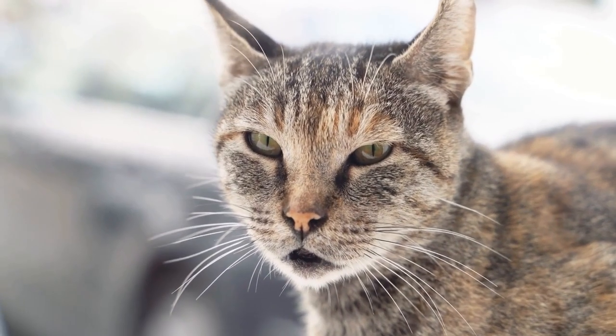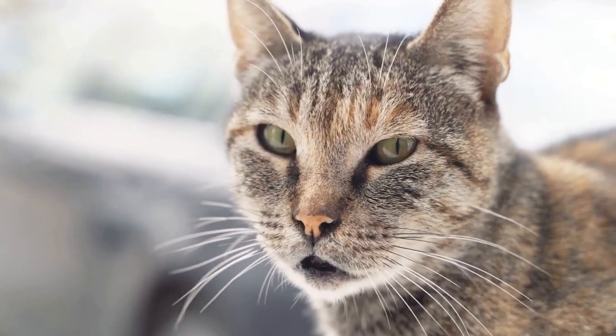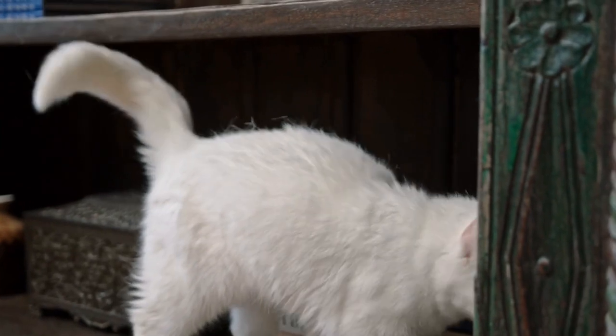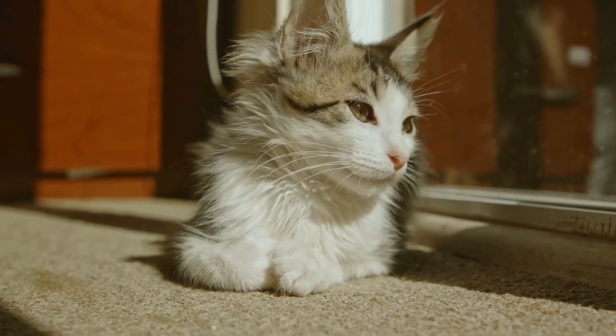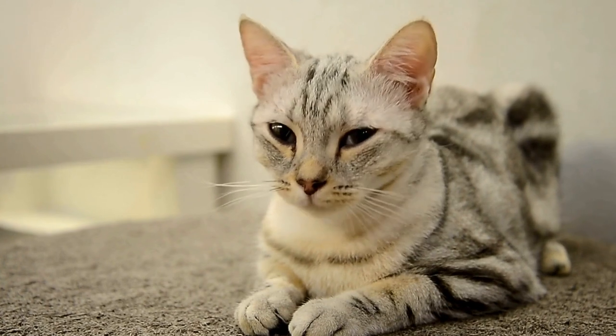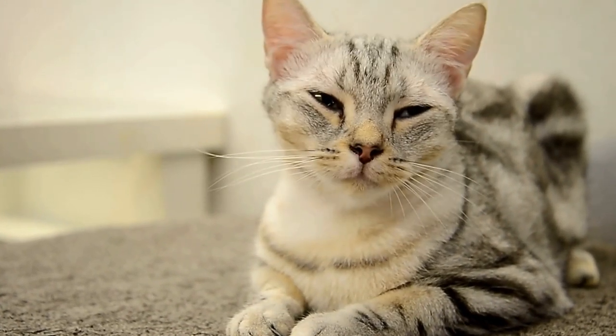However, it's important to note that Loprams are an indoor breed and should not be left outside unsupervised. In terms of health, Loprams are generally a robust and healthy breed. However, as with any cat breed, they can be prone to certain genetic conditions. Responsible breeders conduct health screenings to ensure the overall health of their cats and to minimize the potential for hereditary diseases.